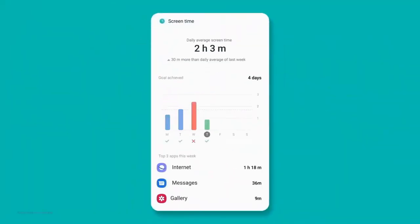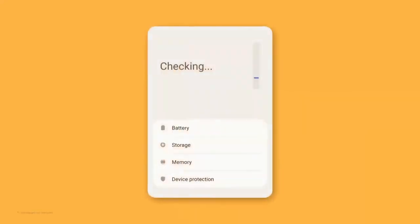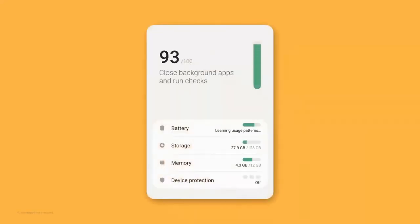One UI 3 will analyze usage patterns to help you better manage your digital habits. And your phone can stay in optimal condition through device care.